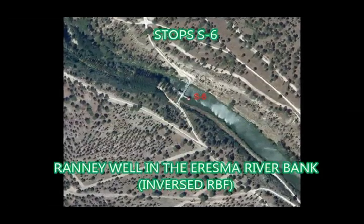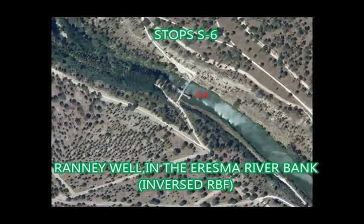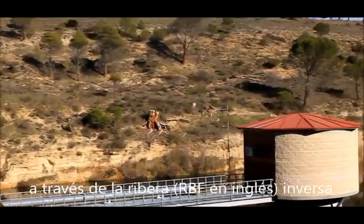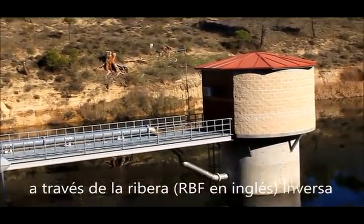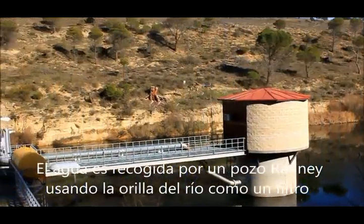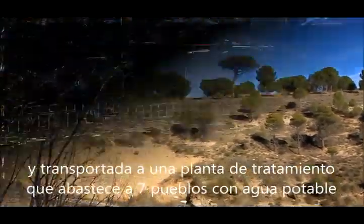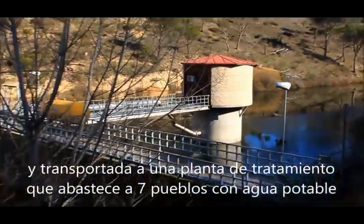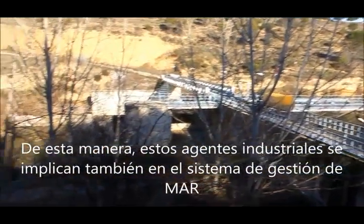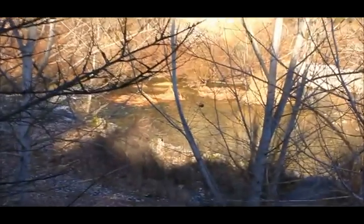Stop S6: Renewal in the Eresma River Bank — Inversed RBF. At the north of the basin, there is an inversed river bank filtration system. Water is collected by a Renewal star well with horizontal galleries, using the Eresma River Bank as a filter. Water is pumped and transported to a treatment plant to decrease the natural arsenic concentration and purify the water to make it drinkable. This treatment plant supplies seven villages with tap water, involving this industrial agent and its stakeholders in the MAR system.